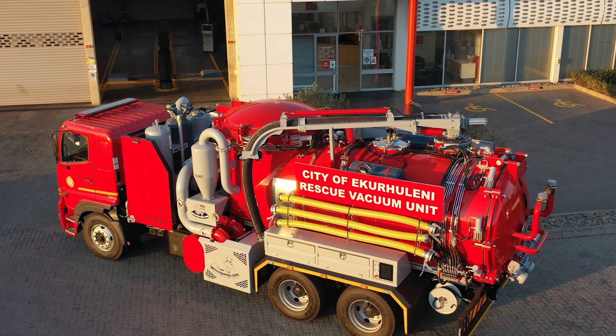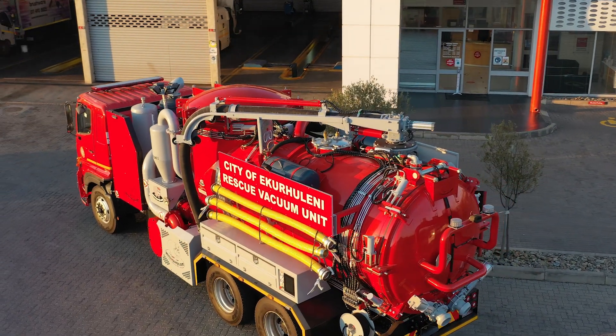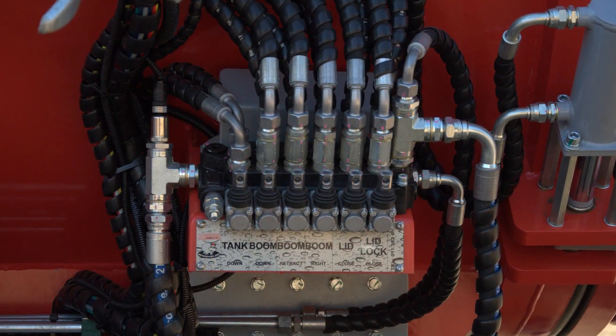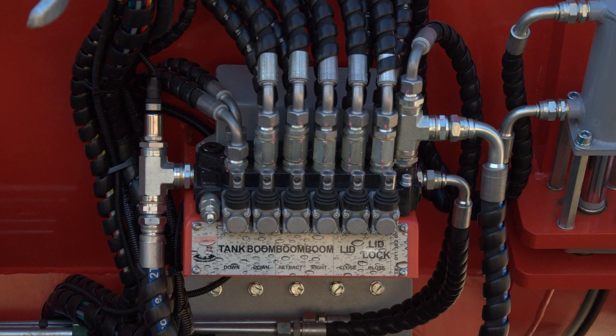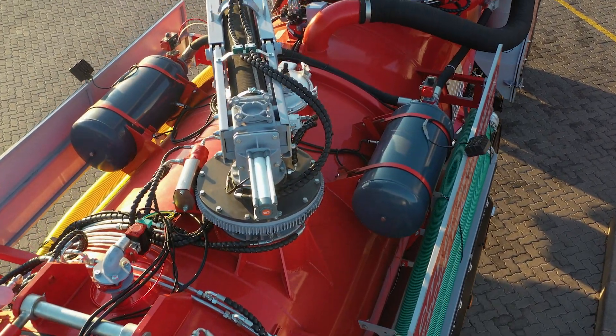Operators benefit from a long-range, multi-function wireless remote control, allowing real-time adjustment and monitoring of key systems. An integrated valve bank further simplifies operation, enabling seamless switching between vacuum and high-pressure modes.